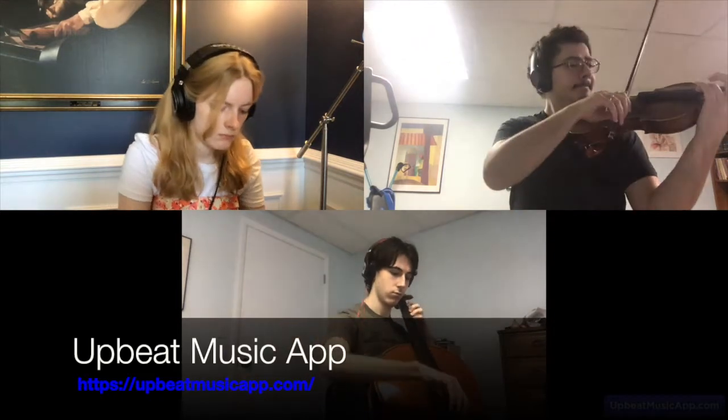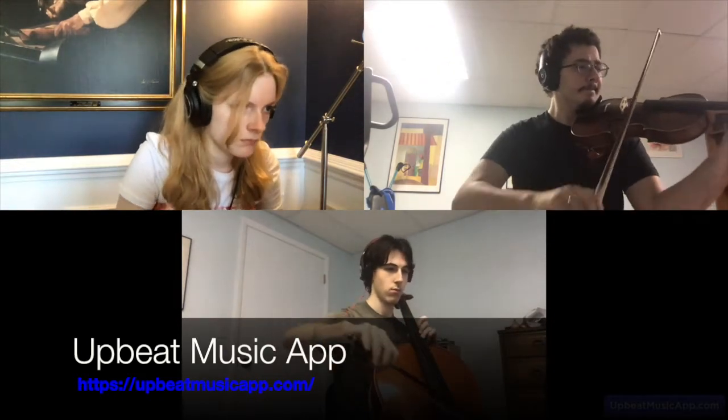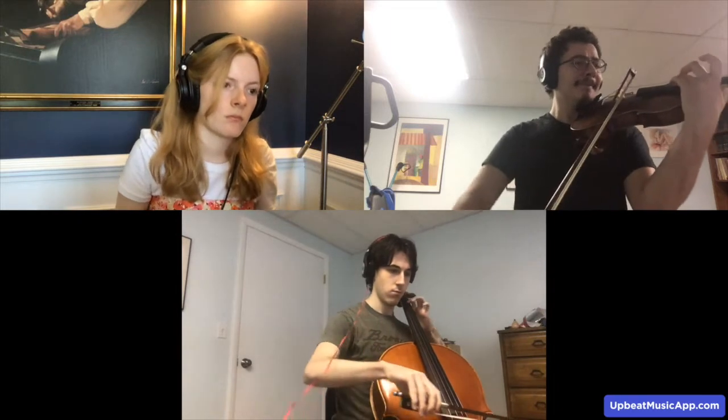Upbeat Music is the closest and most broadly accessible thing to being in the same room with others when it comes to making music together online. You enter into a video chat room like Zoom, but when it comes time to make music, each participant records themselves and the app turns it into a synchronized collaboration that you can then review. This product may be used as a rehearsal tool as well as for a chamber coaching situation. Here are some examples of the product being used for all of these scenarios.